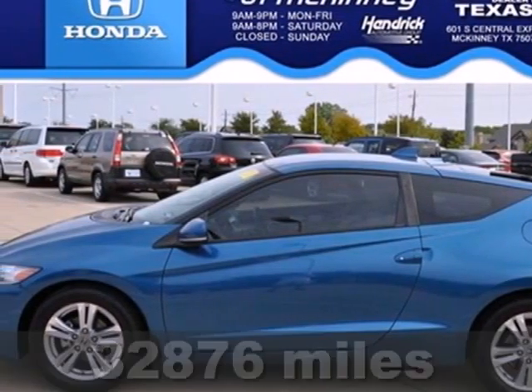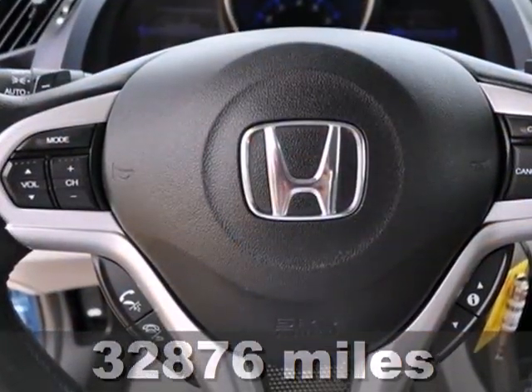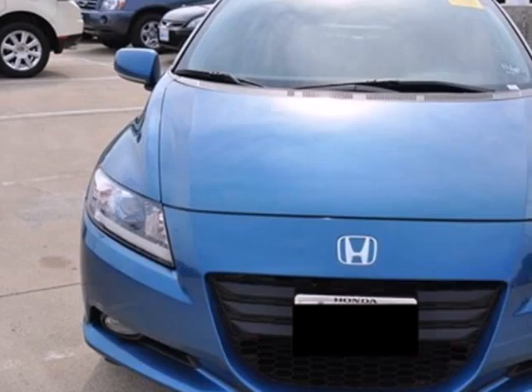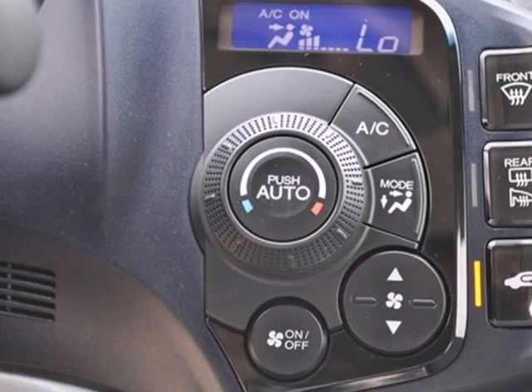It's a 2011 Honda CR-Z. Automotive pioneer Honda packs this hybrid with standard amenities, including driver and passenger whiplash protection, a USB connection, desk-sensing headlights, and a premium audio system with MP3 input and speed-sensitive volume control.